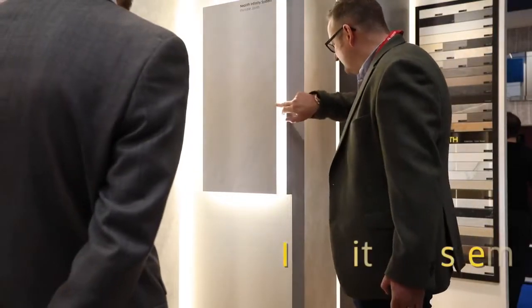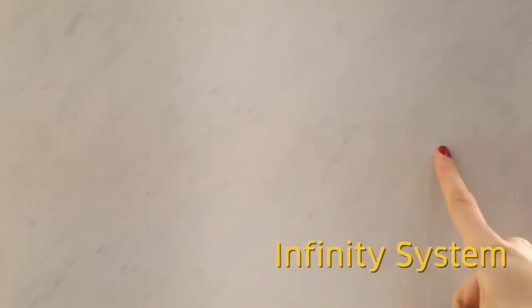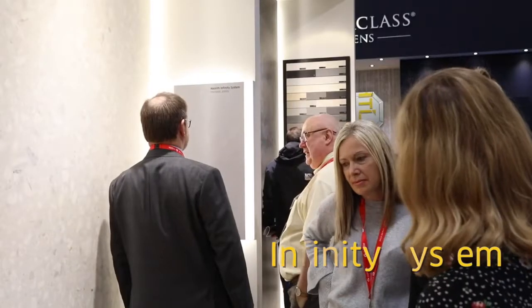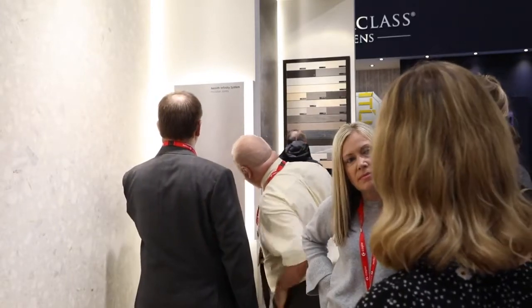About the Infinity system — this is a technology we've been working on for the past year which enables fabricators to create seamless countertops or seamless furniture. By taking two different pieces and seaming them together with this new technology, you will have the impression of having just one piece.